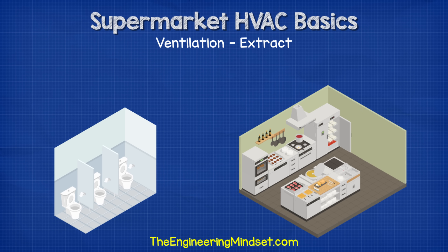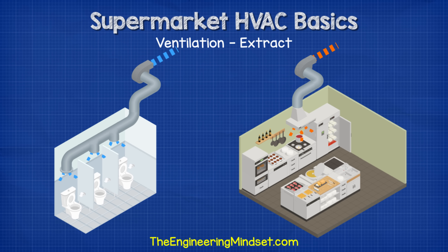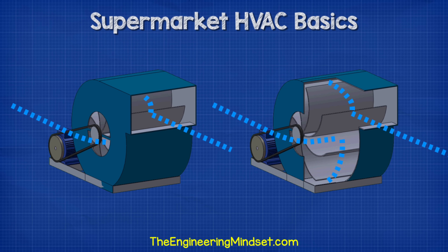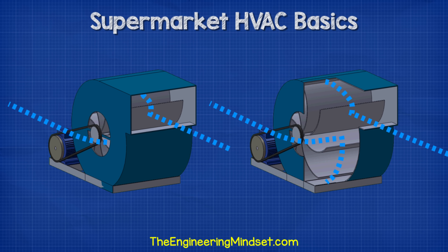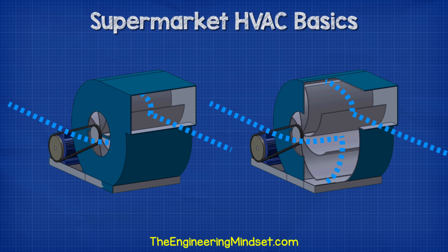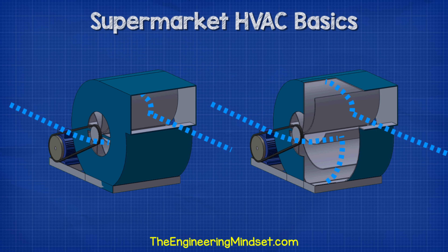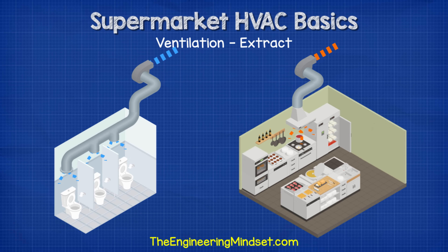There will be some pretty bad odors generated in the building from places such as toilets, food preparation areas and car parks. This air needs to be extracted, so these areas are connected to dedicated exhaust systems. Several areas might be connected into one system or have a separate extract each. There are various fan types used, but one of the most common and simplest designs is a centrifugal type fan, which uses a belt-driven motor to rotate the blades, create a pressure difference, suck air in on one side and force it out the other.